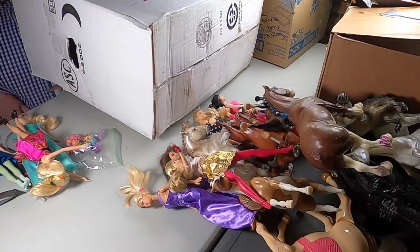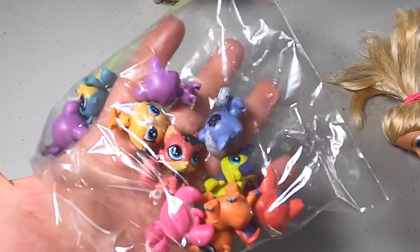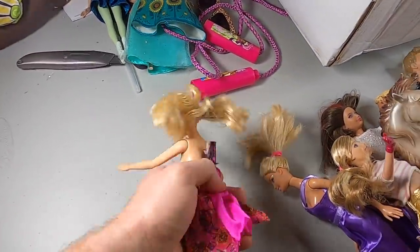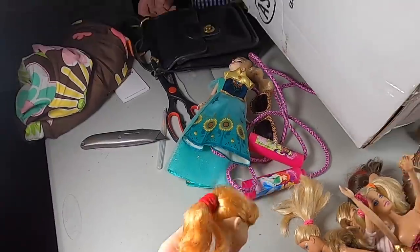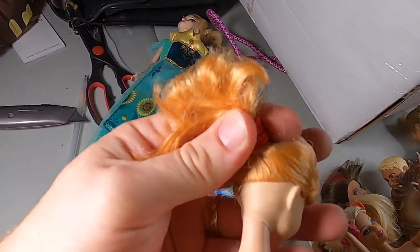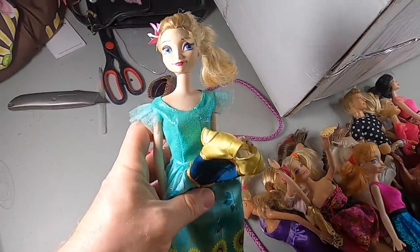They keep putting rocks in there — that is the biggest one. I don't think the horse legs would have broke if they hadn't put it in there. Just when you think it's done — what are these little cute ones? I've never seen these guys before, obviously from a show. Let me know in the comments if you know what they are. This one says Disney on it, so it's a Disney character. Some of these old Disney dolls can go for good money.